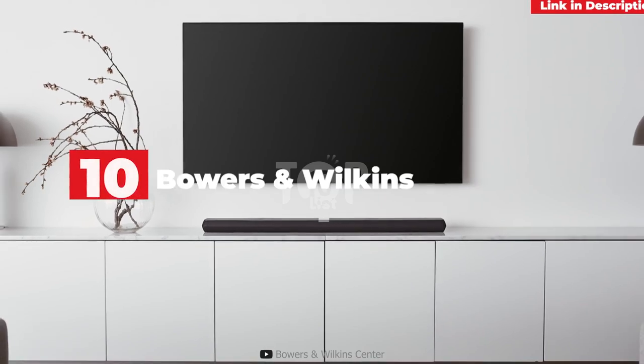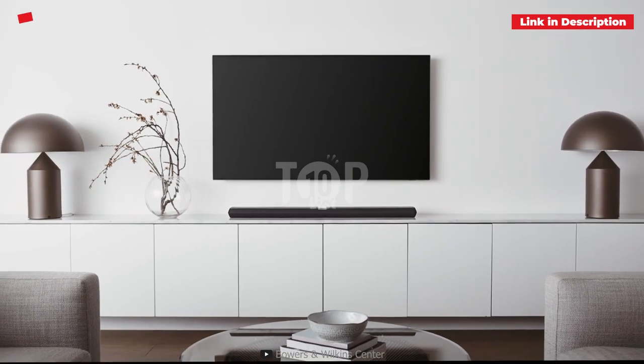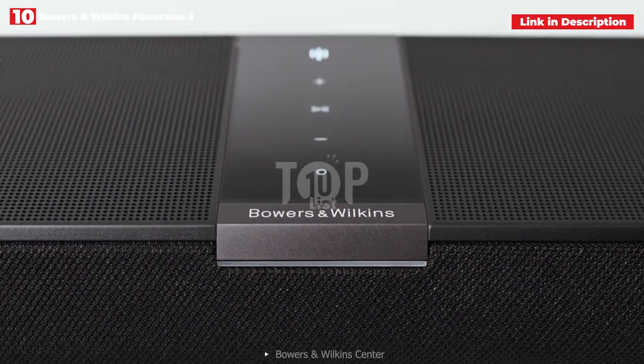10th place: Bowers and Wilkins Panorama 3. We propose the Bowers and Wilkins Panorama 3 as a persuasive alternative to the Sonos Arc at a comparable price. It's a fantastic option.